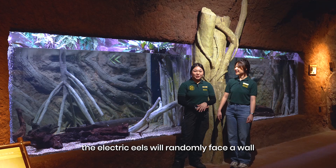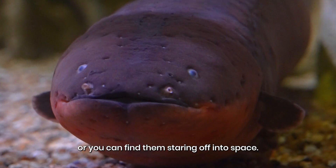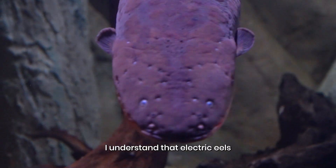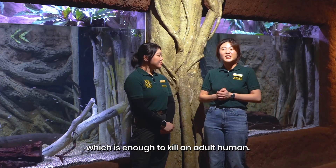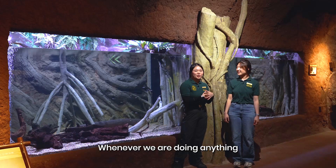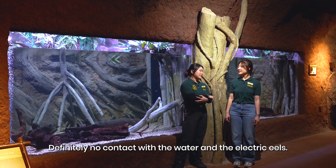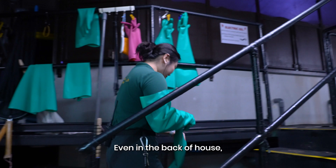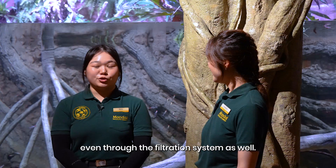Sometimes you'll also notice the electric eels randomly face a wall, or you can find them staring off into space — I wonder what they're thinking about. The electric eels can generate up to 800 volts of electricity, which is enough to kill an adult human. Whenever we are doing anything related to the electric eels, we always need to put on rubber gloves — definitely no contact with the water or the electric eels. Even in the back of house we need to wear rubber gloves, because the current passes through the water, even in the filtration system.